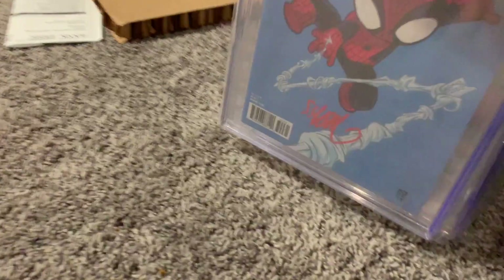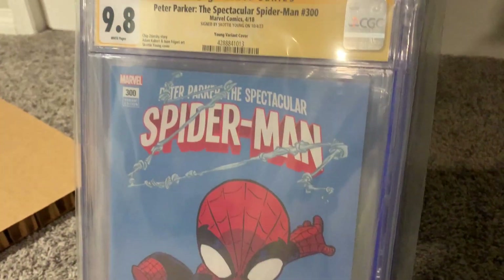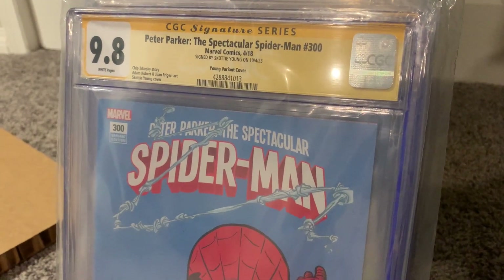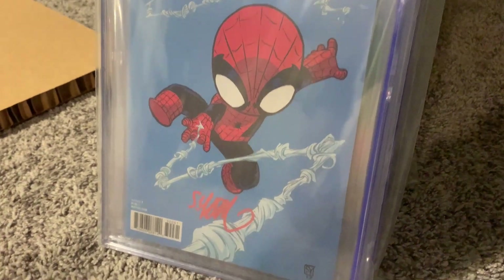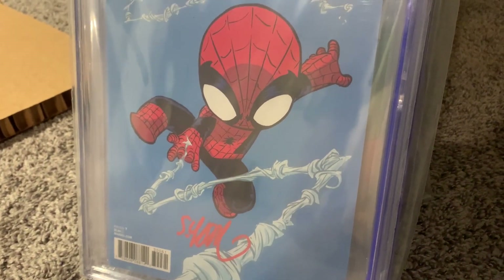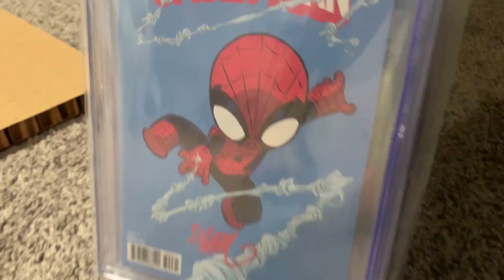For you Spider-Man fans out there — here we've got Peter Parker: The Spectacular Spider-Man number 300. That is a 9.8. I love the way Scotty Young draws Spider-Man, and I love the red signature — I think it matches the blue background and the Spider-Man uniform. That's awesome.